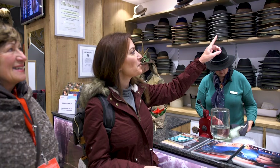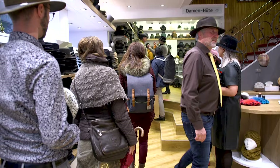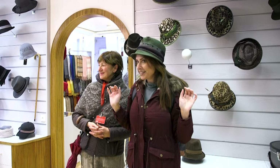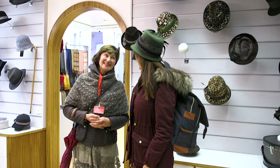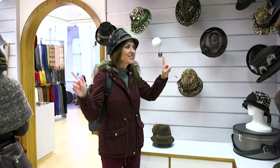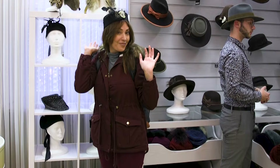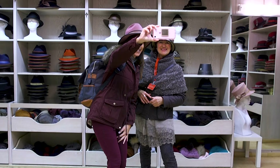We get an up-close look at the hatmaker's claim to fame — a copy of the iconic top hat worn by Johnny Depp in Alice in Wonderland. The shop spans two floors, with men's hats downstairs and women's hats upstairs. Hatmaker Andreas Nusslin uses old-world techniques to handcraft each hat as a work of art. We spend some time trying on his mind-blowing selection of hats spanning all styles, from modern to traditional Bavarian looks.